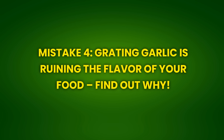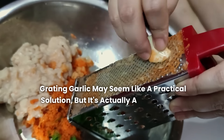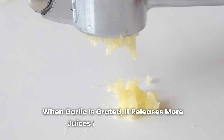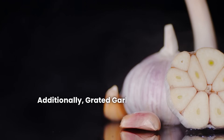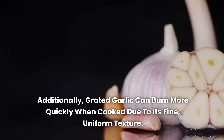Mistake 4: Grating garlic is ruining the flavor of your food — find out why. Grating garlic may seem like a practical solution, but it's actually a mistake that can negatively impact the flavor of your recipe. When garlic is grated, it releases more juices and essential oils, which can result in an overly strong and aggressive flavor, overpowering the other ingredients. Additionally, grated garlic can burn more quickly when cooked due to its fine, uniform texture.